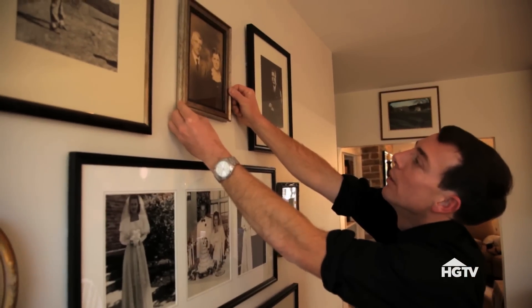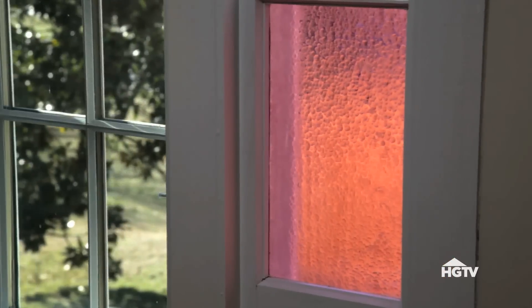The house has a lot of neat features — windows with the original panes of glass, and the banisters and the floors are original.